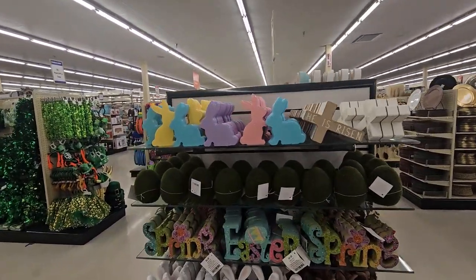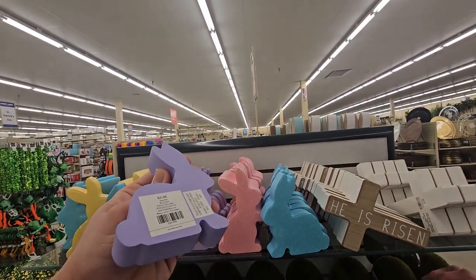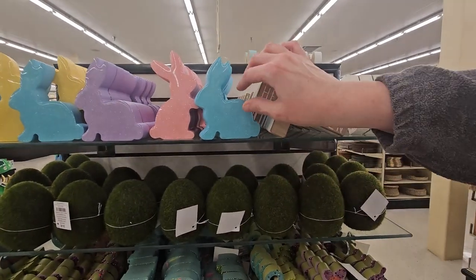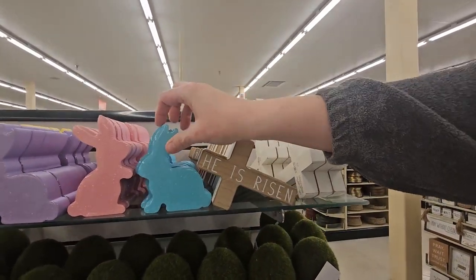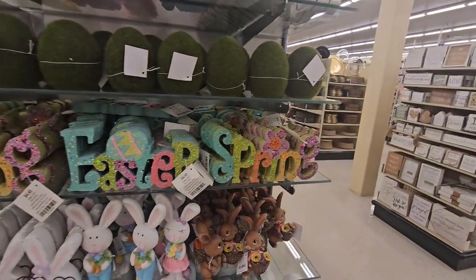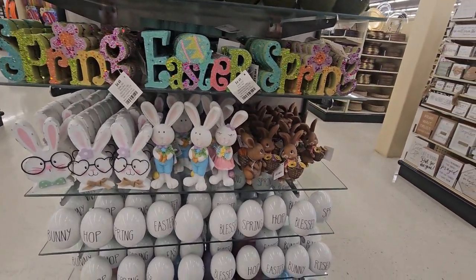Coming over here, more Easter stuff in pretty pastel colors. $3.99 — nice and smooth. 'He is risen' — Easter signs for $4.49, as well as cute little bunnies.